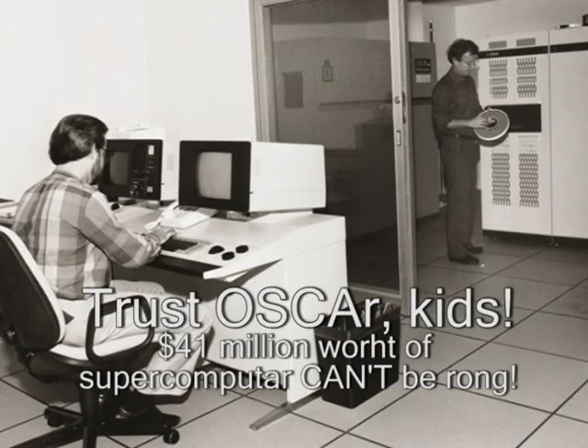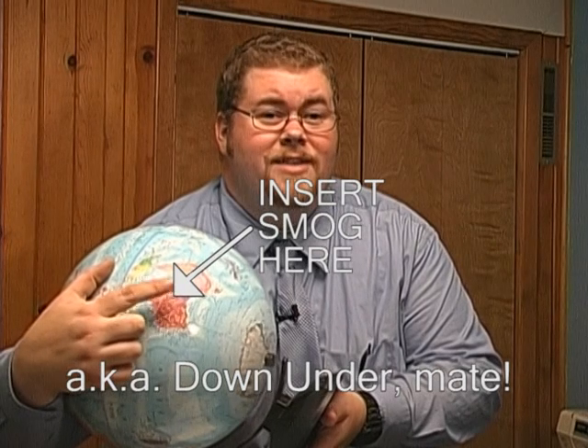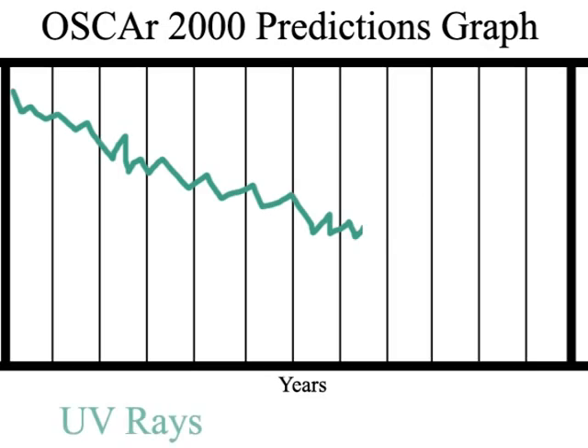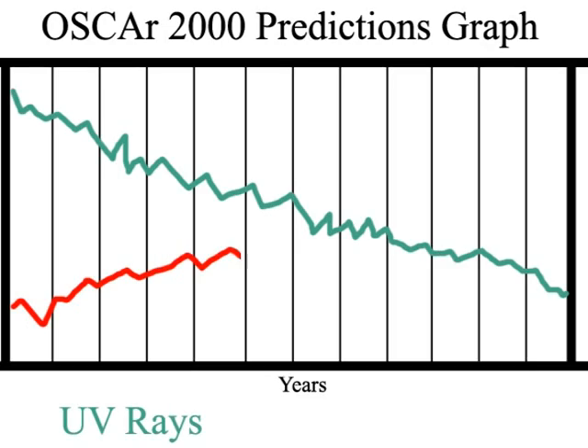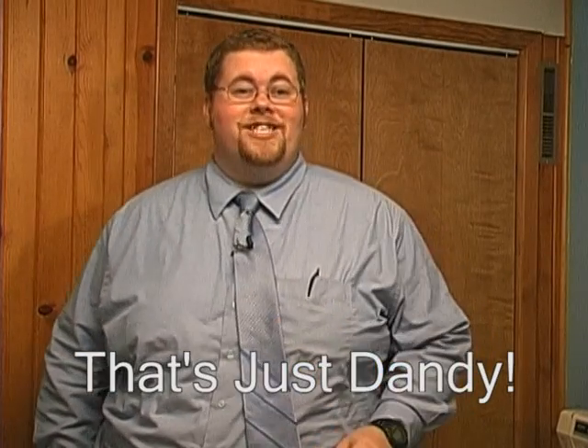What's more, Oscar 2000 also shows that by drastically increasing smog production in countries closest to the ozone hole, such as Australia, UV rays would be reduced, and most of the United States would continue to enjoy clean, fresh air for years to come. So next time you and dear old dad are talking about that family dream to build an oil and tire burning factory in Melbourne, remember — science says that's just dandy.